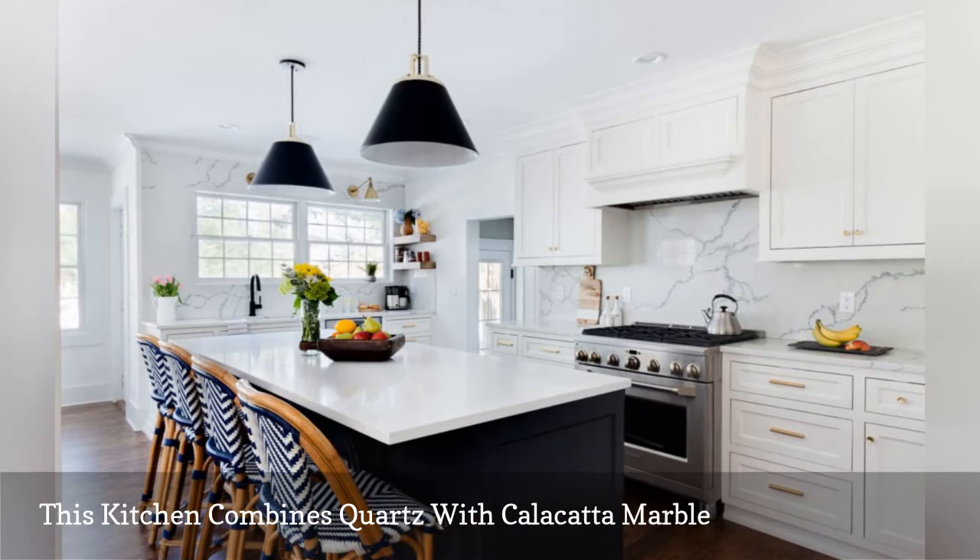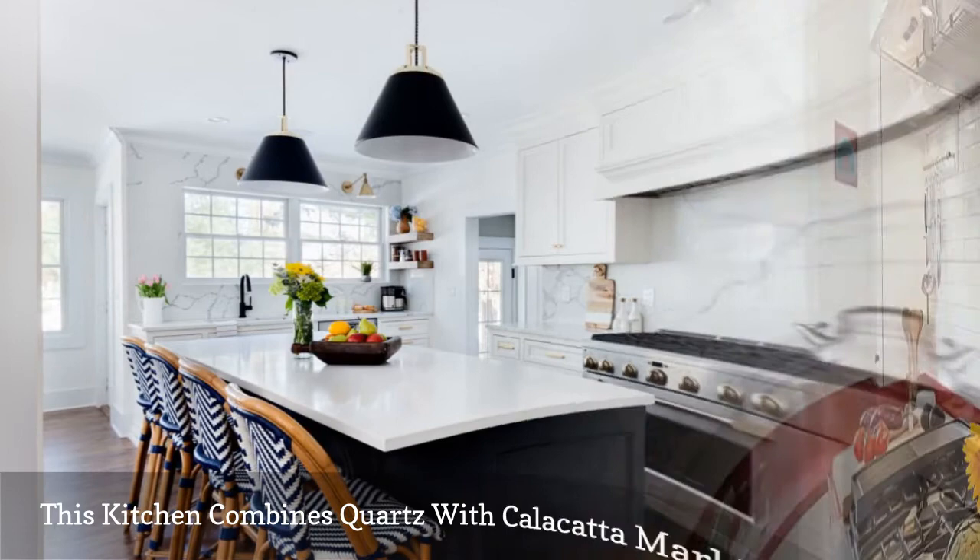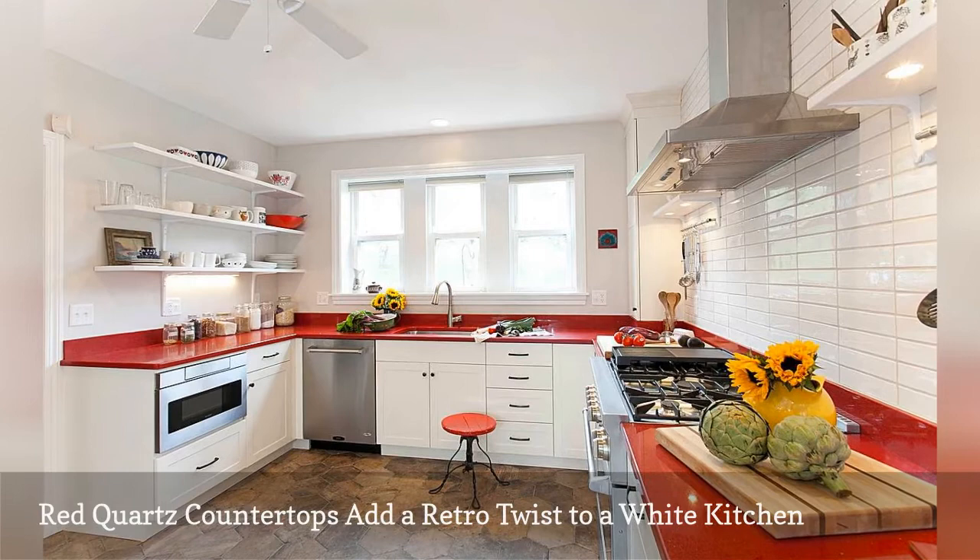Red quartz countertops by Caesarstone personalize this white cooking space by Kitchen and Bath Design and Construction, out of West Hartford, Connecticut.